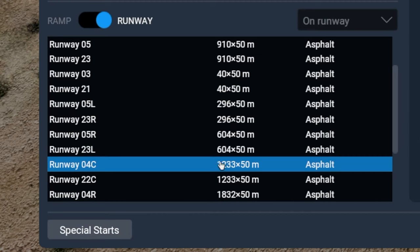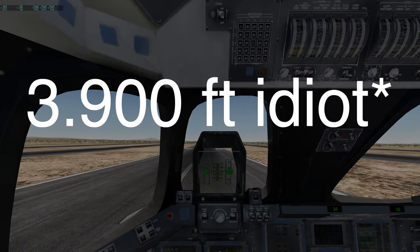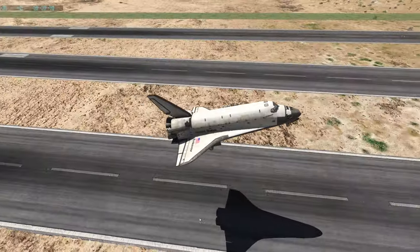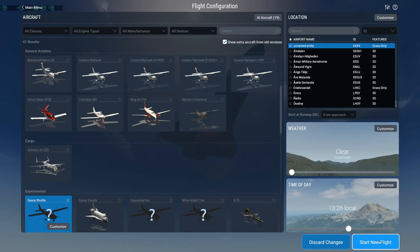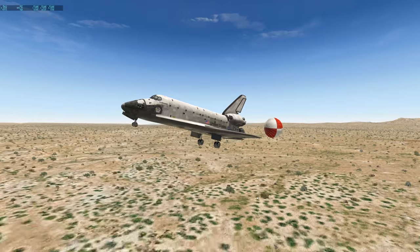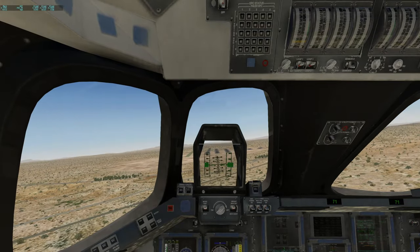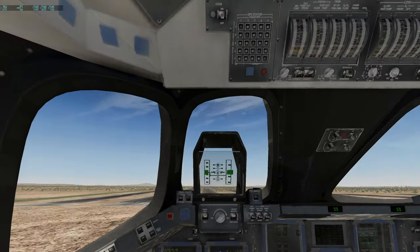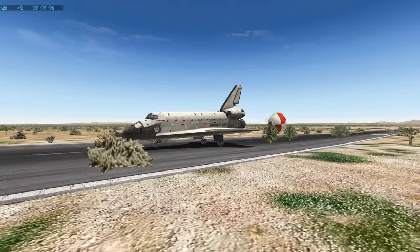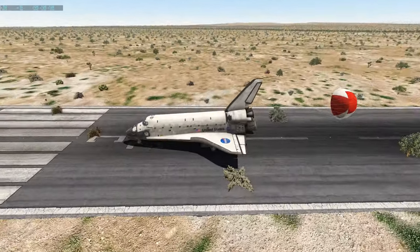Next runway is 0-4 Center, 1,233 meters long, which is around 3,300 feet. Let's take off. Okay, we're way too fast. Let's deploy the parachute already to lose a lot of speed, but let's just try to have a good landing speed. Oh, that's going to be super close — but we stopped. All right, gamers.